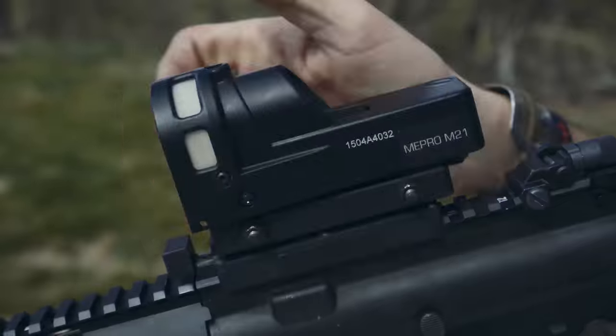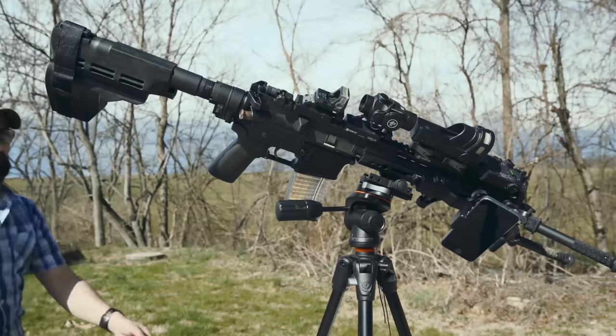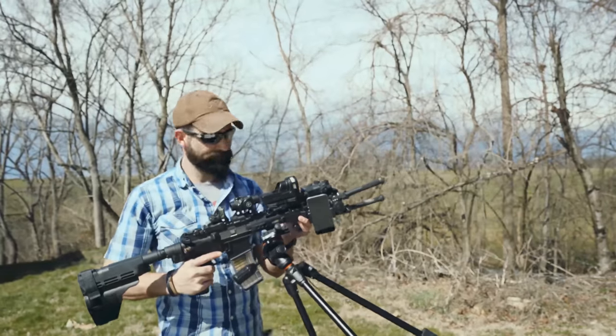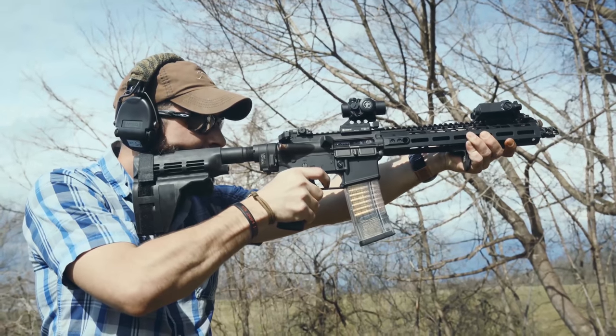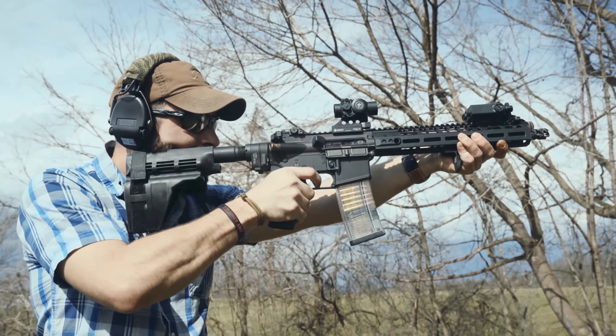Have you ever wondered how many things you can attach to your gun with the KDG Connect and Sidelog Mounts? It's a lot. But just because you can doesn't mean you should. Kinetic Development Group — keep it simple, stupid. To get 10% off your entire order, use the code TGC10 at KineticDG.com.